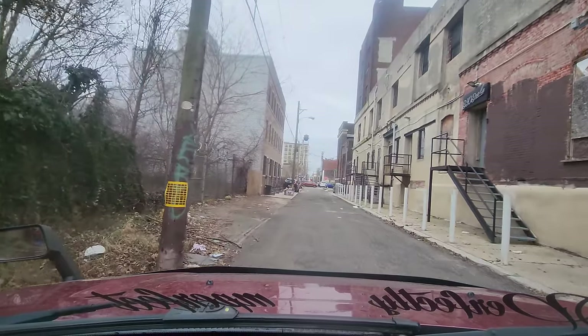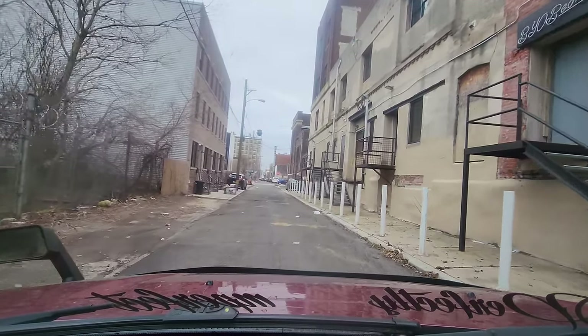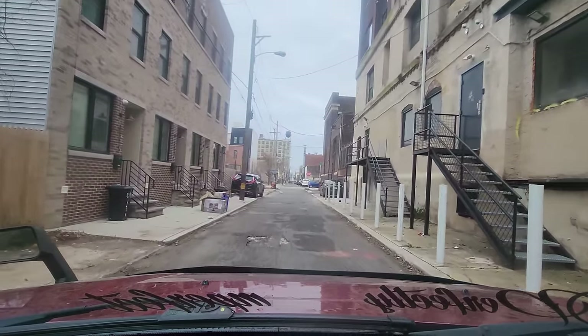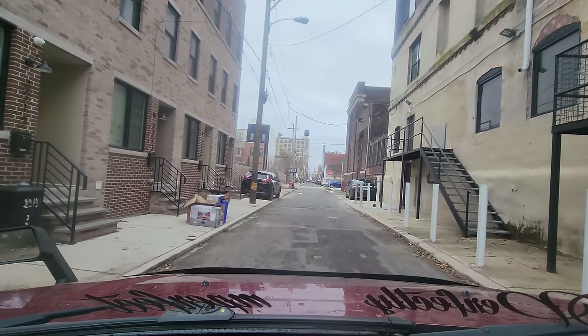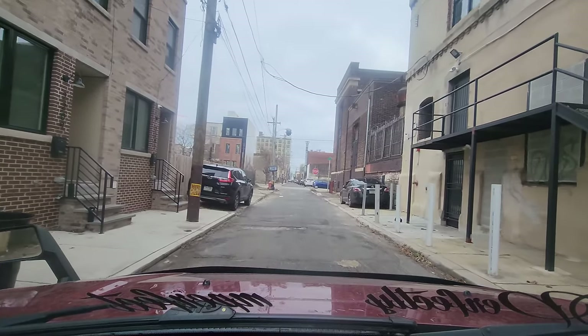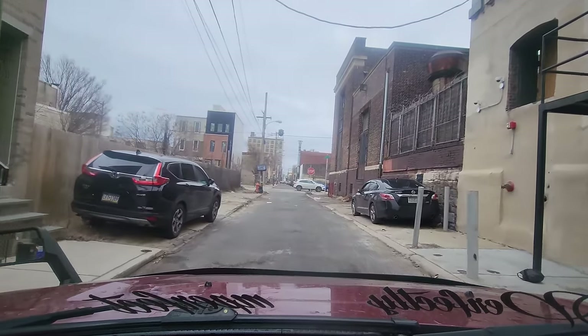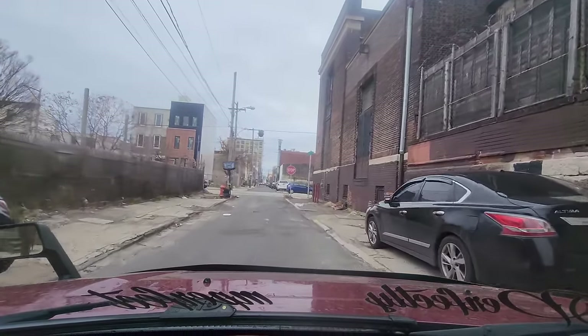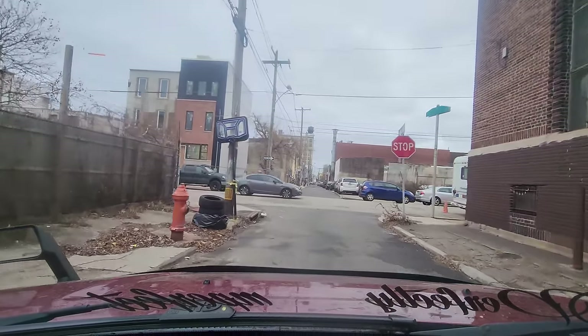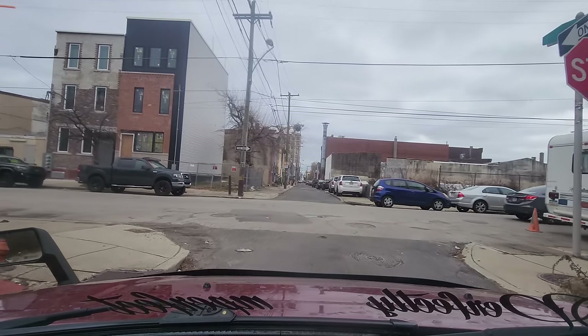We have some empty lots on our left and some new homes on the left-hand side. These were just made recently and they are already inhabited — 2213, 2211, 2209, and 2207. Brand new three-story homes. We have another home on our left-hand side; as you can see it is a brand new property.